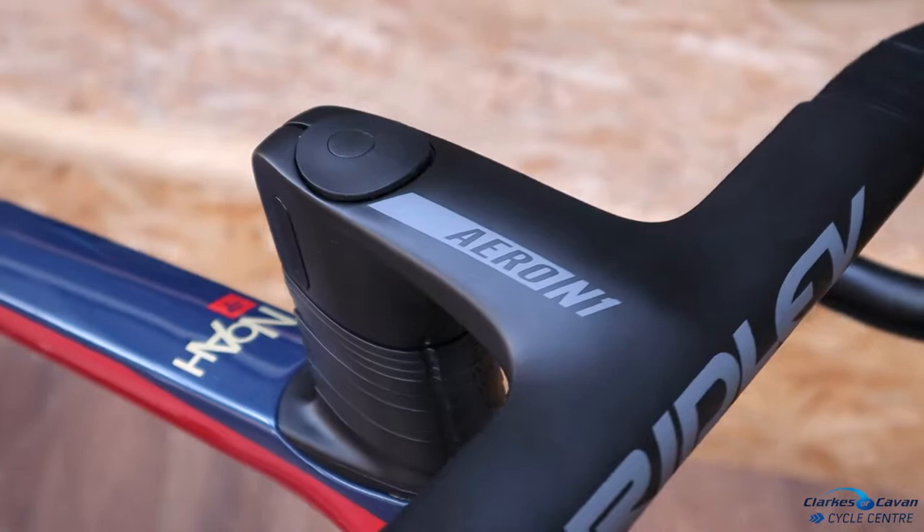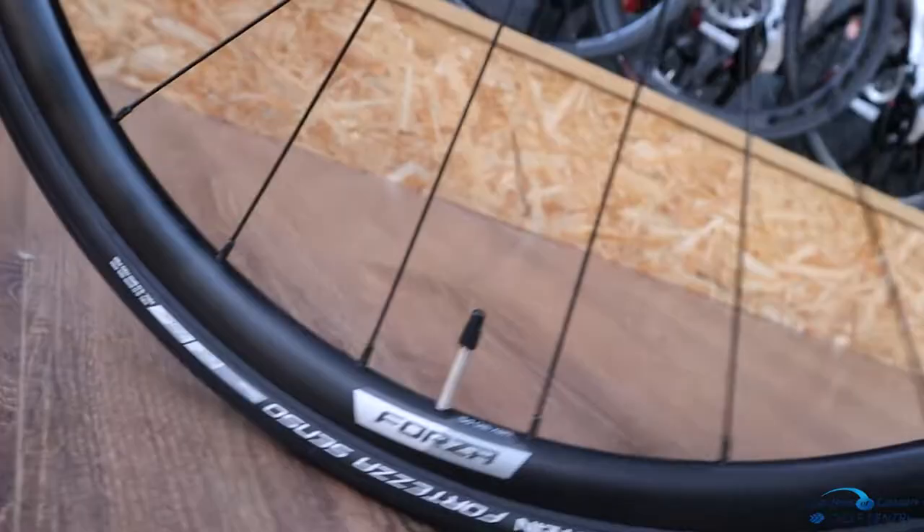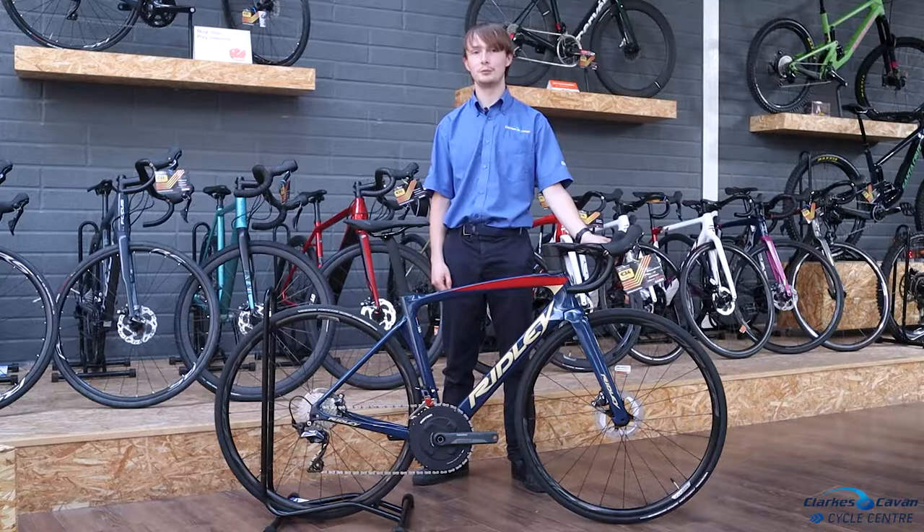And it's sitting on a lovely set of Forza wheels. If you're interested in this bike, call in store and one of our friendly sales team will be happy to help, and we'll have you out on the road in no time.